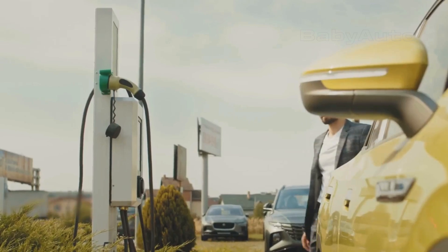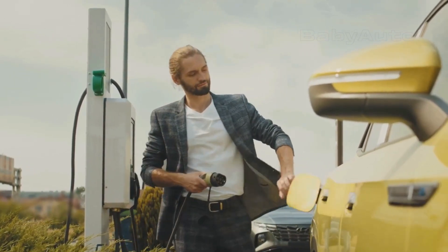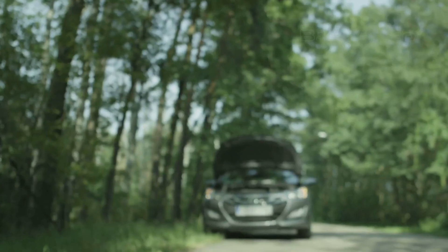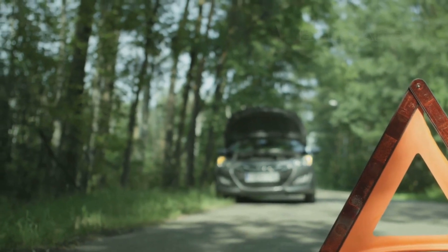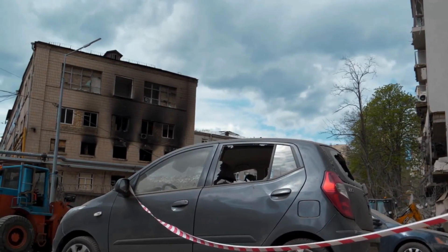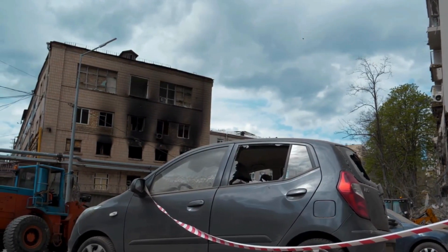A common question: can a tow truck recharge your battery just by towing you with the wheels on the ground? The short and strong answer is no — don't do that. Even though regenerative braking could technically create some charge, it's extremely dangerous and uncontrolled. You could seriously overload and damage the drive system, battery, or electronics. It's a risk that's never worth taking. Always use a flatbed tow truck.